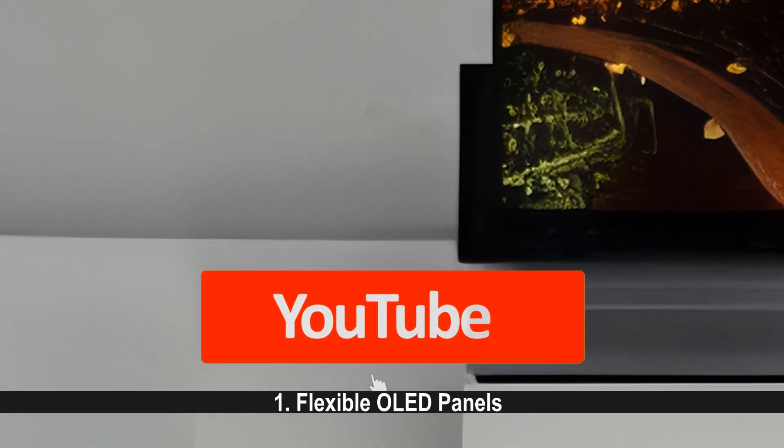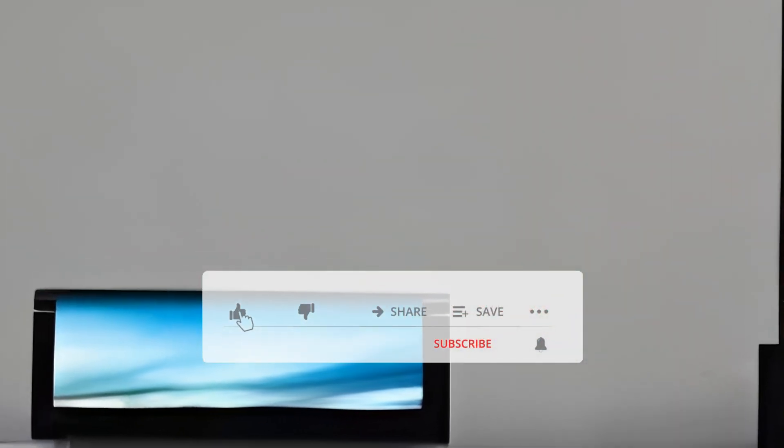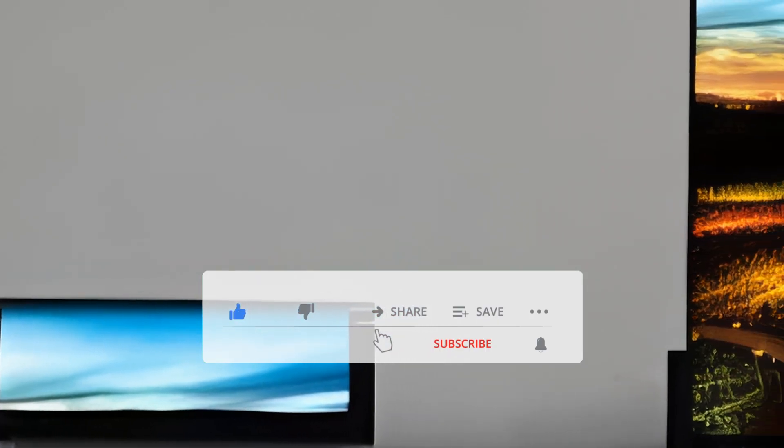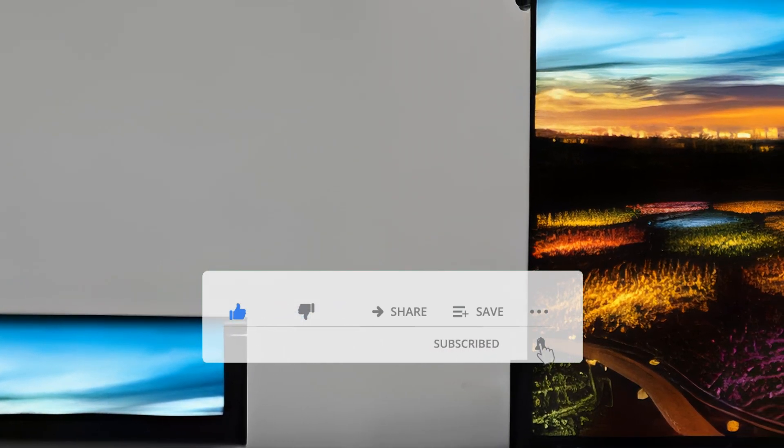Flexible OLED Panels: The foundation of rollable screens is flexible OLED technology, which enables displays to bend, fold, and roll without compromising image quality or durability.